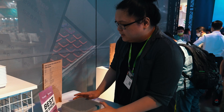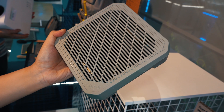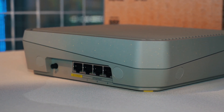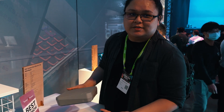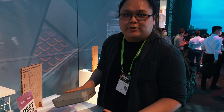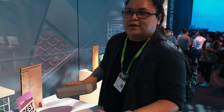Here we have the Acer Connect Vero W6M. At first glance this may look like a run-of-the-mill router, but it's pretty much a mesh router. You can put four of them together and they'll act like a mesh router system, or you can have it standalone and it'll deliver Wi-Fi 6E tri-band connectivity with up to 7.8 gigabits per second speeds.